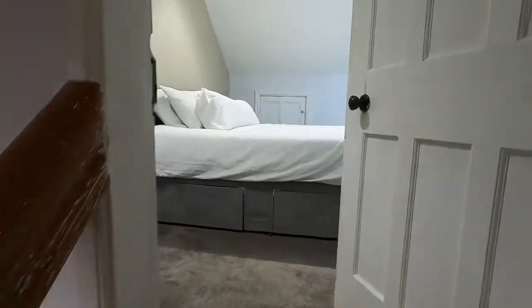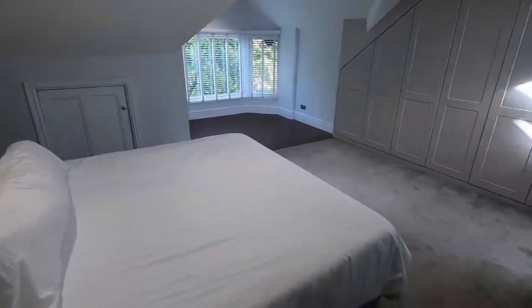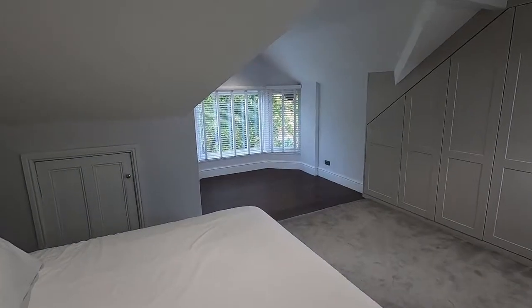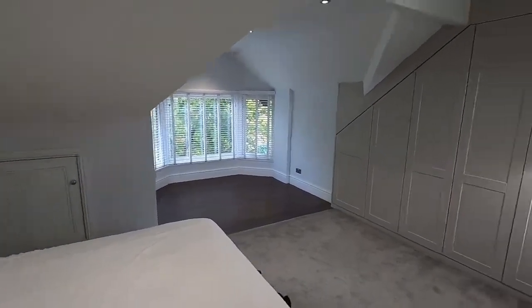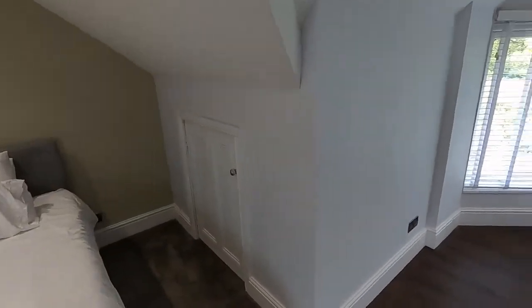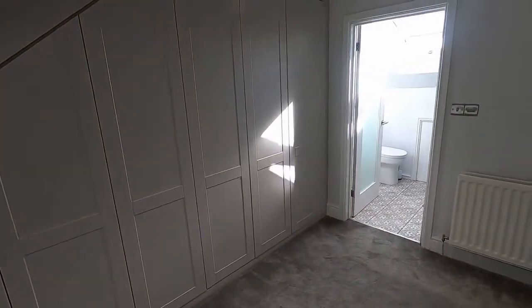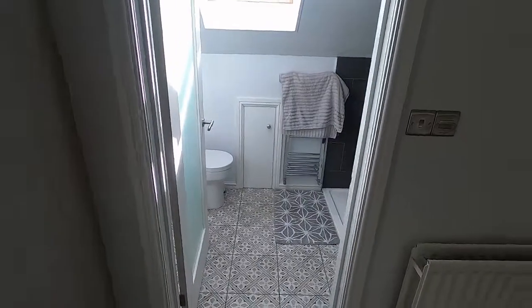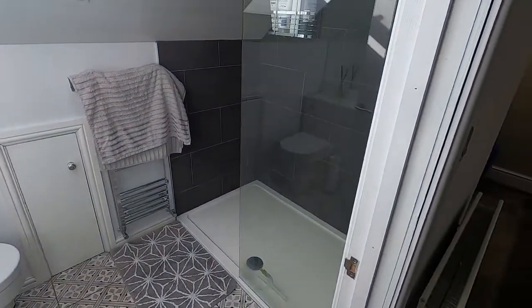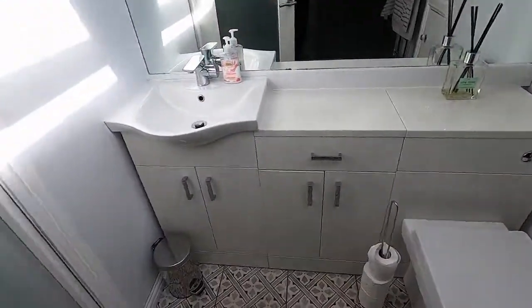Finally, at the top of the house, another double bedroom, again with a dormer bay window. So this has loads of space in here. Storage cupboard there, and obviously the built-in wardrobes — very nicely done, contemporary, fit the space perfectly. And the ensuite, which has a walk-in shower, toilet and vanity unit, and wash basin as well. So that's 51 Dalston Road.